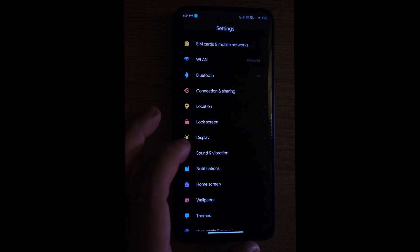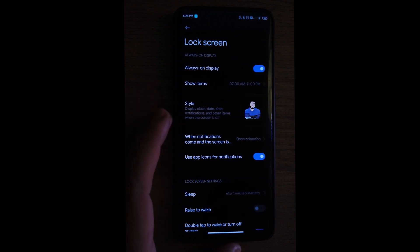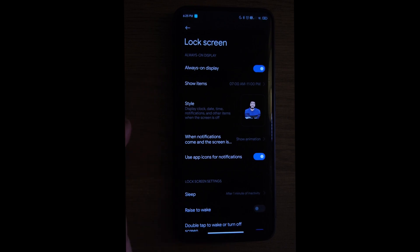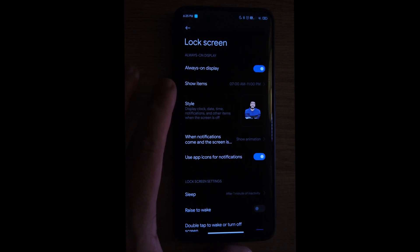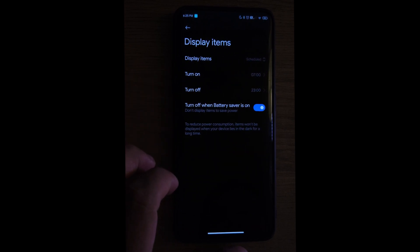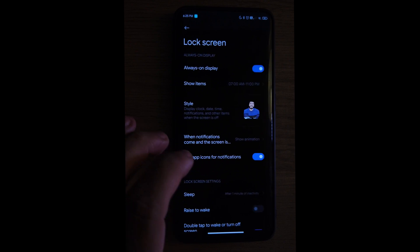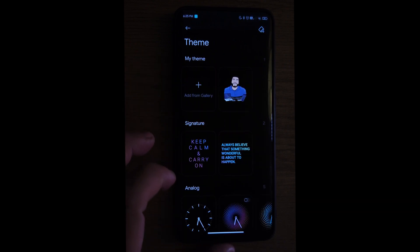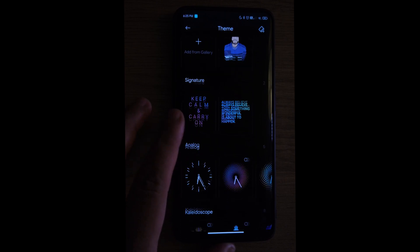Under Lock Screen we have the always-on display with the option to show items on a schedule — choose what you want to show and when to turn it on. We also have lots of styles. There's something for everyone here, so many styles that I doubt somebody won't find something. You could always use your own as well.